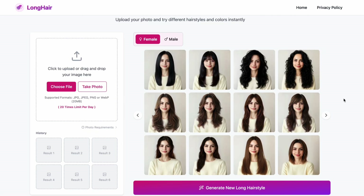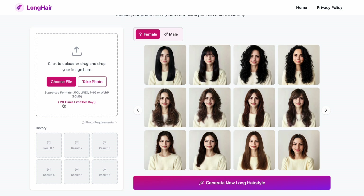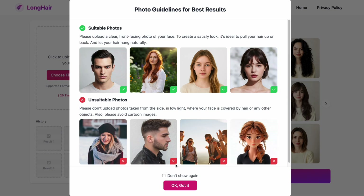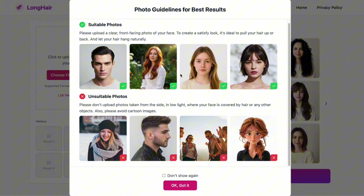Let me demo a few real examples to show you how well it actually performs. First off, you can try up to 20 images per day, and honestly that's more than enough to find your perfect hairstyle. You have two options: upload a photo from your gallery or take one directly from your camera. I'll click Choose File and select the photo I want to test. The tool gives you a few simple tips to get the best results — use a front-facing photo with your face clearly visible, make sure there's good natural lighting, and avoid side angles, dark photos, or group shots.